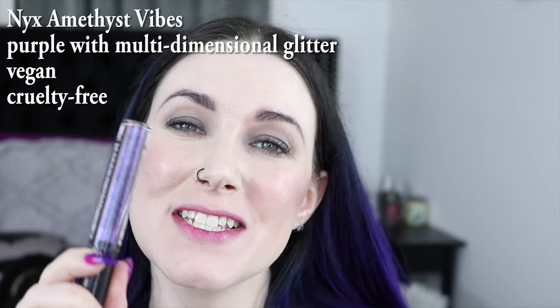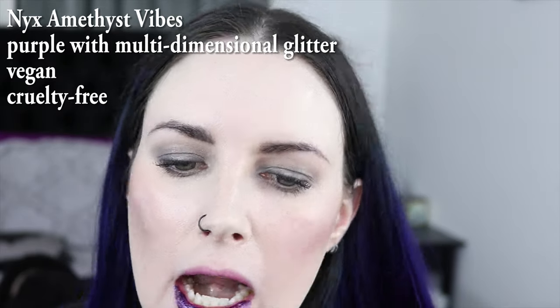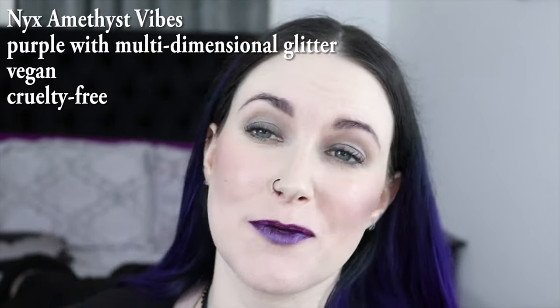The next color I have to show you is NYX Amethyst Vibes, and this color looks freaking amazing with my hair. I love, love, love this purple. It's one of my favorite purples — well, that's why it's here, obviously.